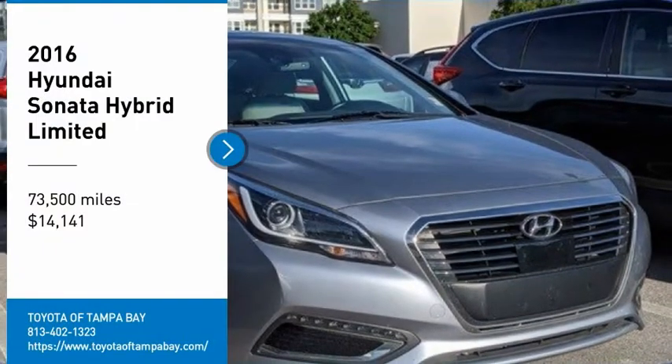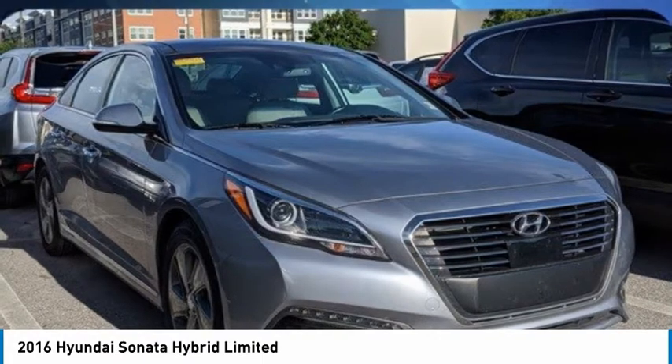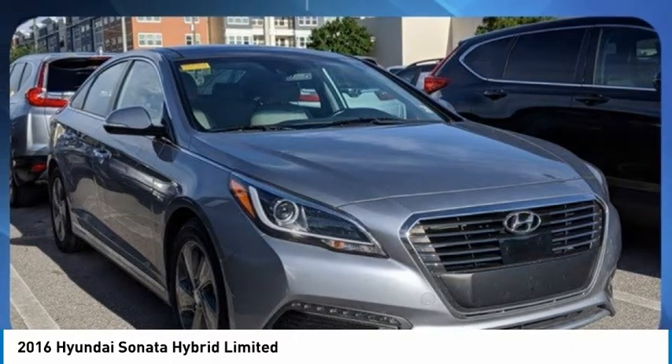Stop by and take a look at the 2016 Sonata Hybrid. This all-new hybrid has all the style and premiums you expect in a Sonata, along with 37 city and 39 highway miles per gallon.